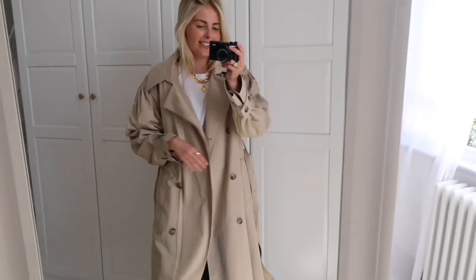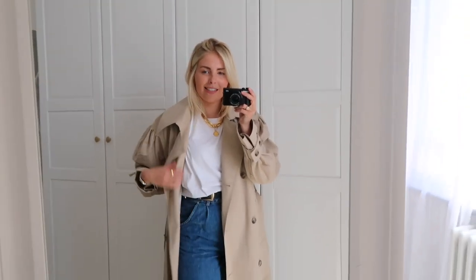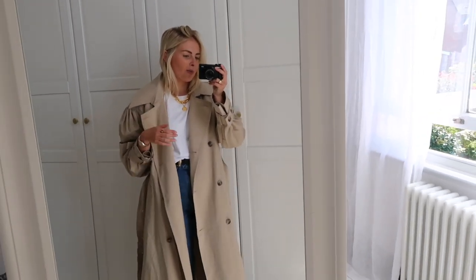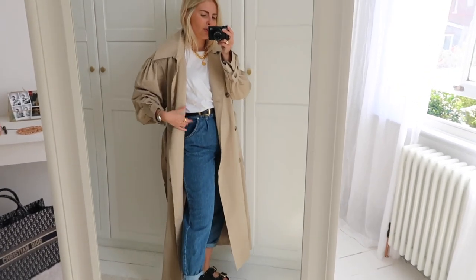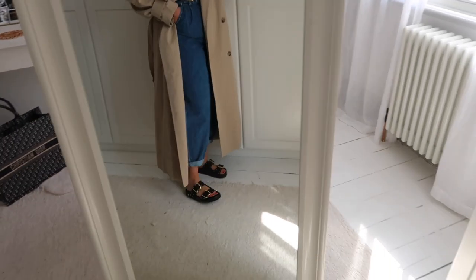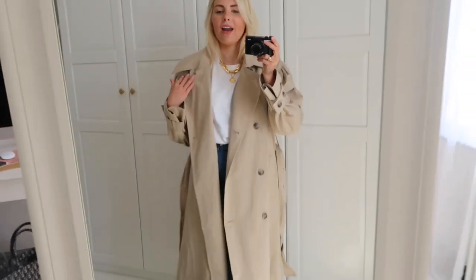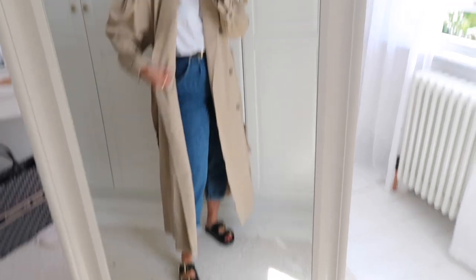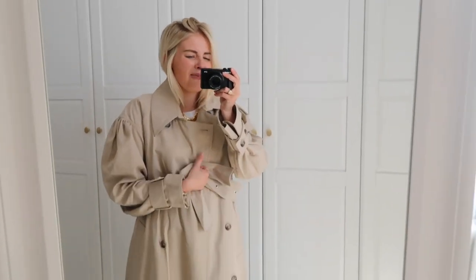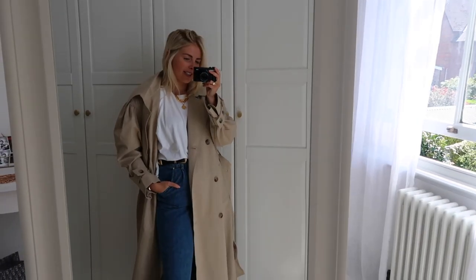The next piece from H&M is this trench coat. I'm fully aware I don't need any more trench coats — I have a rather large collection — but I'm obsessed with them. What I love about it is the sleeves, which are quite voluminous with two buttons. I really like the colour too. I think it might be a small but it's very oversized and just kind of drowns me a little bit — it's so long. I might see if they have an extra small. It has a tie detail, and it looks cool with this outfit — the colours work nicely together.